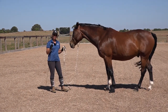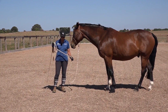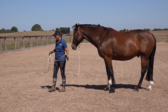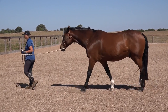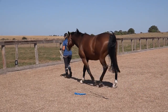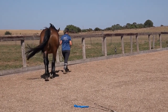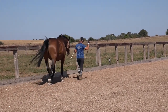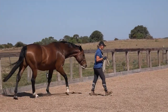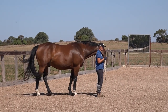First of all, your horse has to be able to read your body language. A good way of knowing whether he can or not is when you're leading him. When you walk off he should come — I like my horses to walk a little bit behind me unless I ask them up. I've done a video on how I like to lead my horses; I'll link it up here. When I stop, he should stop and not go past me.